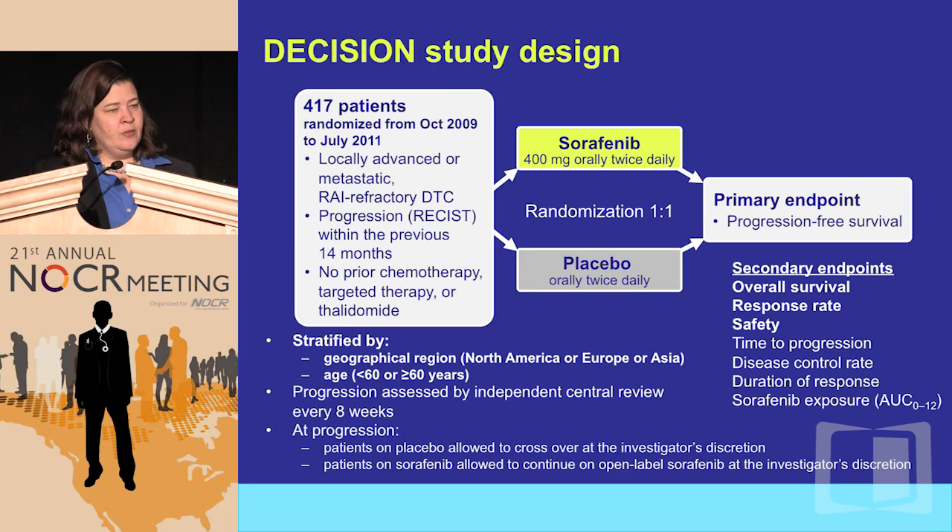One of the most important contributions of this study, in addition to being the first FDA-approved drug, was defining what this patient population is. Everyone was concerned we'd treat patients who could still respond to radioactive iodine. The eligible patients are those with locally advanced or metastatic, defined RAI-refractory disease — based on either no uptake or progression despite uptake in the setting of a therapeutic dose — and they also had to have progressed within 14 months. These eligibility criteria have since been taken and modified for the other phase three trials going forward.